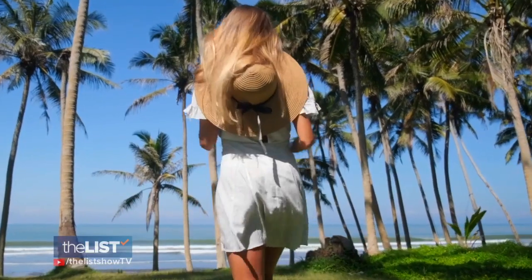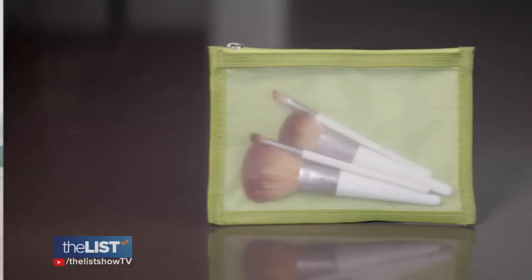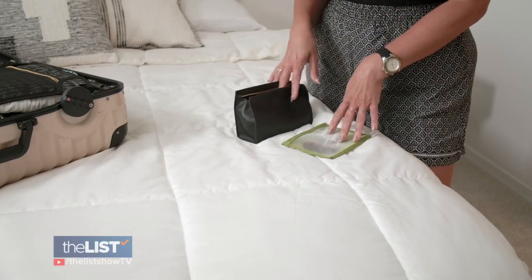We want to go mini. We also want to use the smallest amount as possible, so you don't necessarily want to bring every single brush you have. We're going to be on vacation, so we want to spend as little time in the bathroom and more time vacationing. With mini brushes, you can either splurge or save.